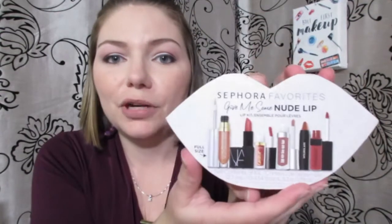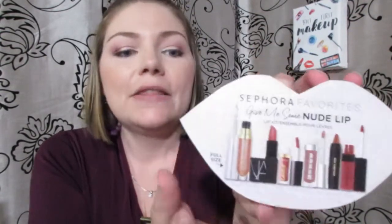The first thing I got is this Sephora 'Give Me Some Nude' lip kit. This is from the spring Sephora Favorites collection. It went on sale for $17 Canadian, so I decided to pick this up. Normally it's $28 American, $34 Canadian, so this is actually a pretty good deal. I was going to buy it anyway, and since it's on sale I thought you might as well pick it up now — get a little treat, it's a nice little score.